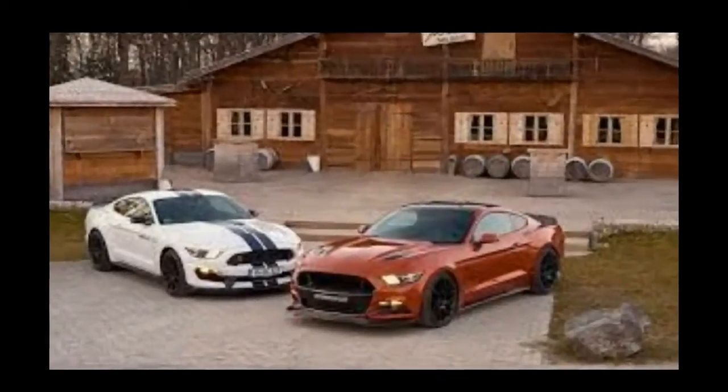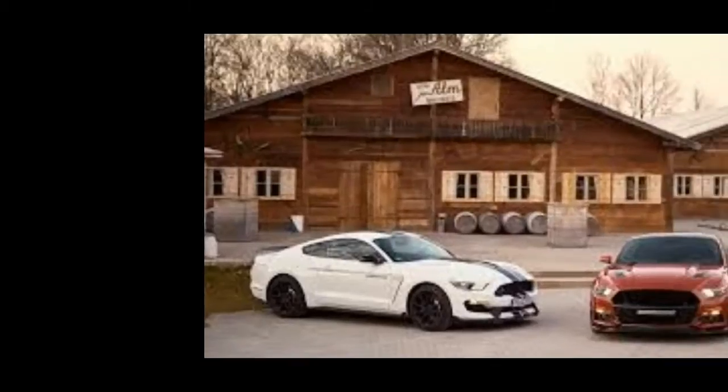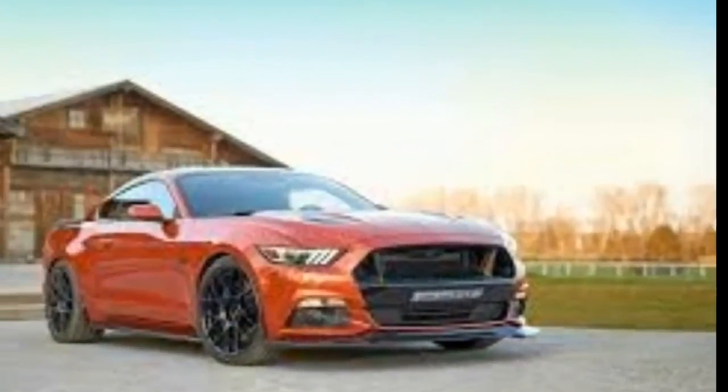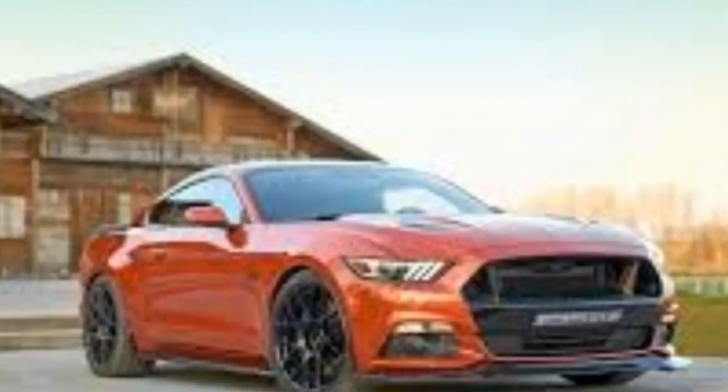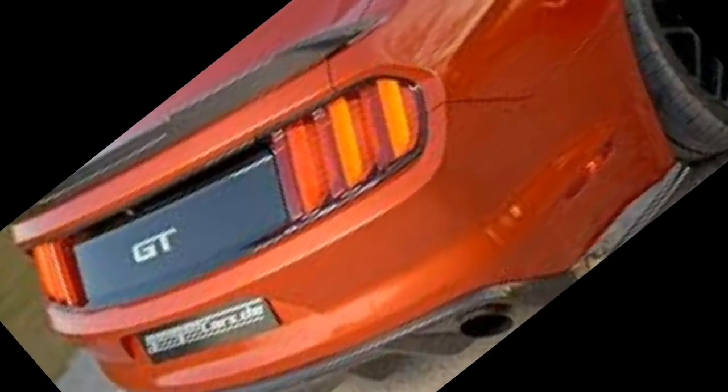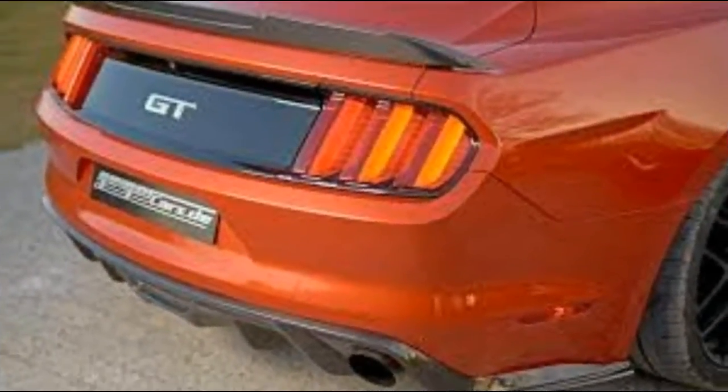The Mustang was designed to be as appealing to wiry people abroad as it was at home, and two years in, it appears the idea has come to fruition. According to IHS Automotive, the Mustang was the best-selling sports car in the world through the first half of 2015, and that was before they even trotted out right-hand drive variants for the UK, Australia.